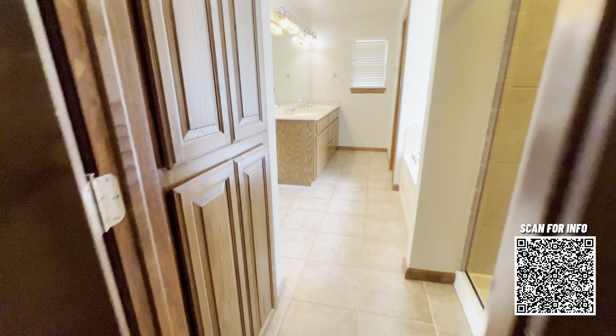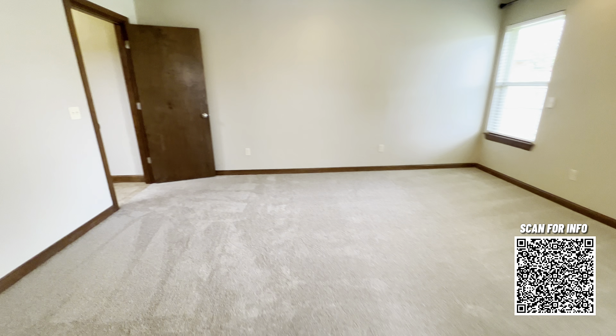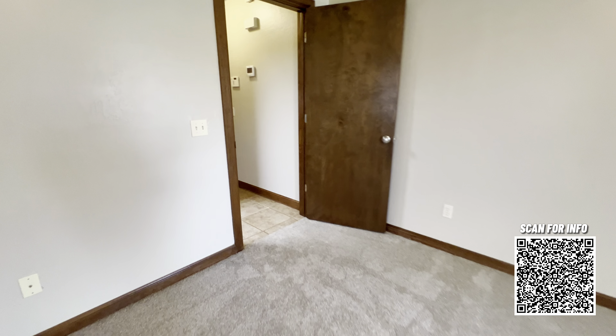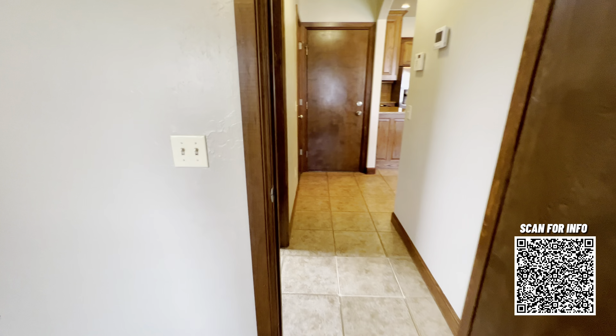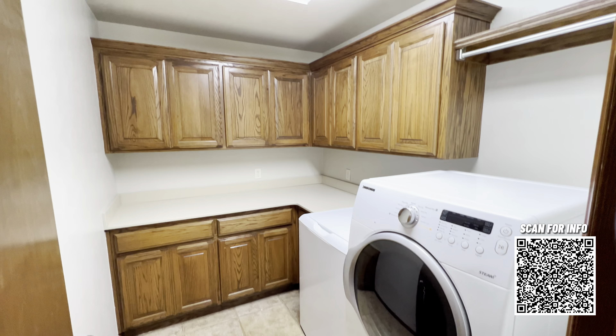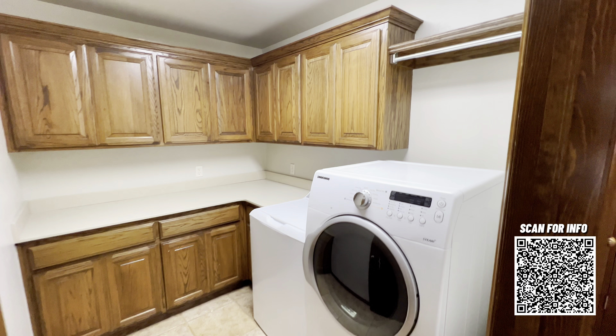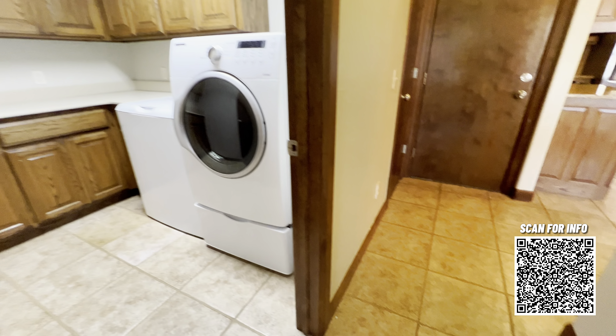There's plenty of storage space throughout this home. Another storage closet right there on the left for linens and towels, things like that. We'll make our way back through the primary suite and into the laundry room. Check out how big this laundry room is — lots and lots of storage, plenty of counter space for folding clothes. The washer and dryer do come with the home.